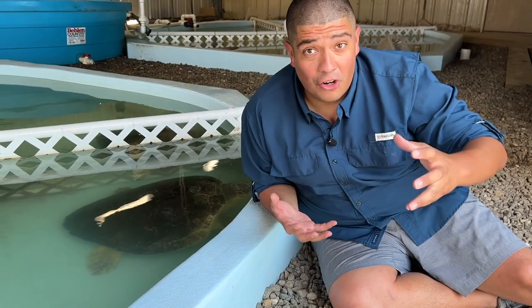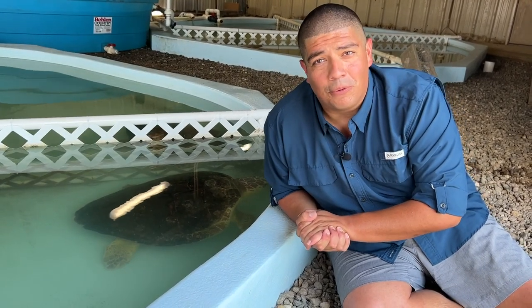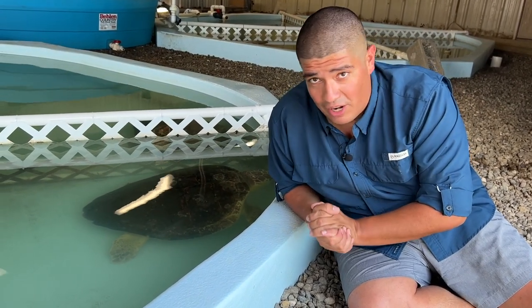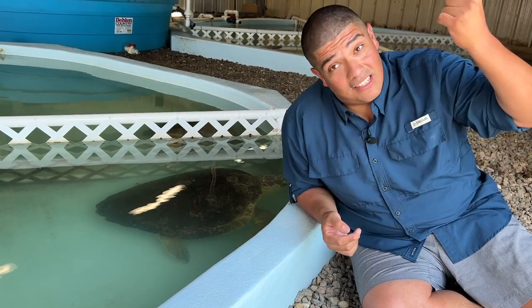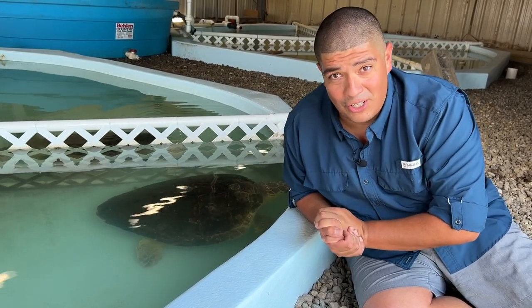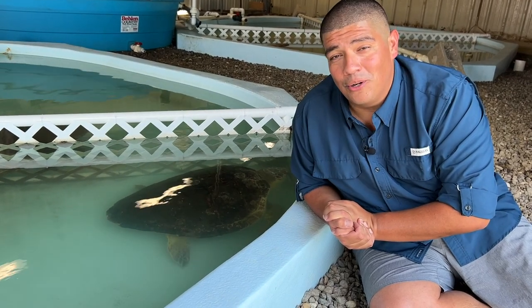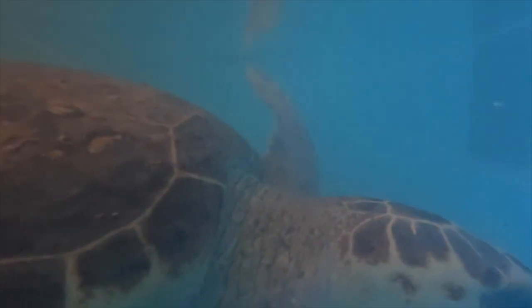Now that we've learned a bit about the loggerhead sea turtle, let's talk about why we're here at the Amos Rehabilitation Keep in Port Aransas, Texas. This organization — staffed by dedicated team members and volunteers — is responsible for the rescue, rehabilitation, and release of marine reptiles just like this loggerhead. In fact, 2022 has seemed to be the year of the loggerhead. On a four-year average, this facility has seen about 40 loggerhead sea turtles per year.